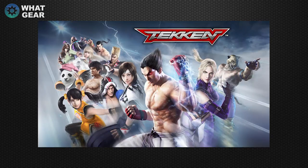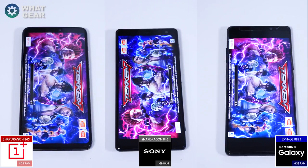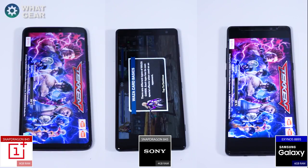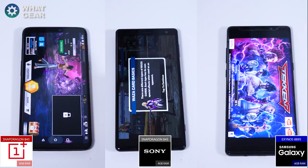The next game I chose was Tekken, another very graphically demanding game. Once again the Sony Xperia XZ2 wins, followed by the OnePlus 6, and the Galaxy Note 8 finishes in third place.